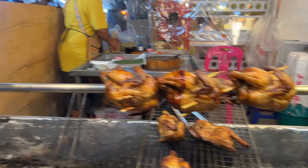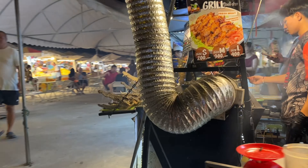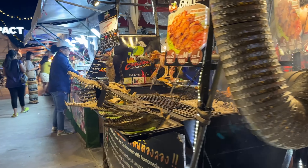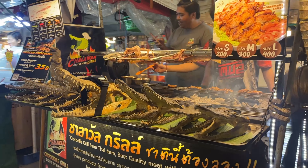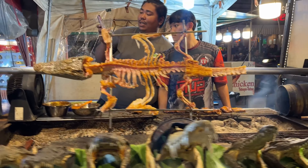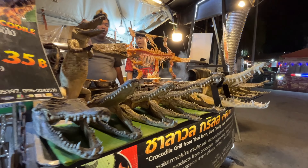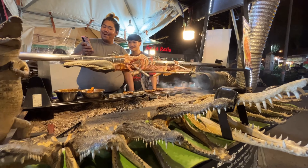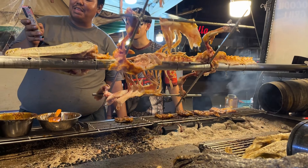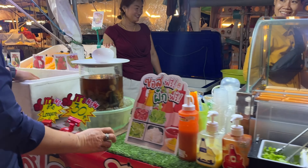Grilled chicken! With the crocodile chicken. Wow! Crocodile grilled.